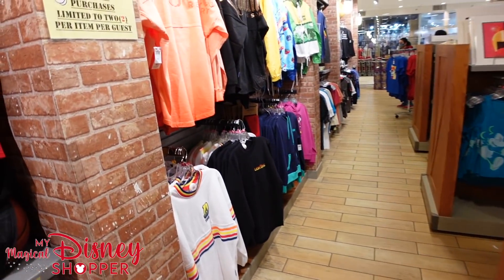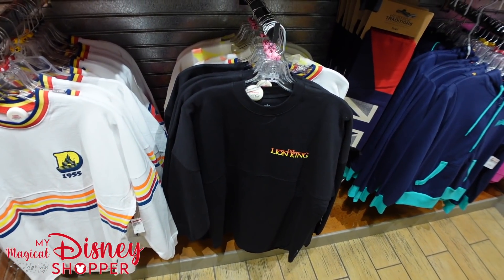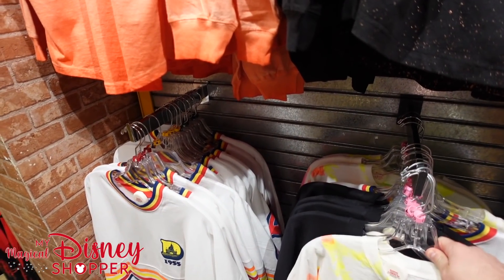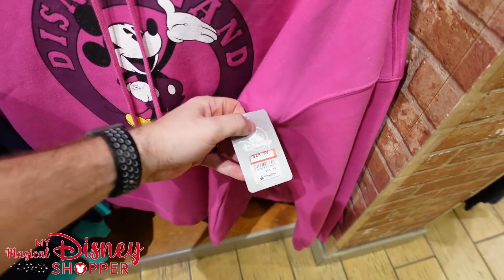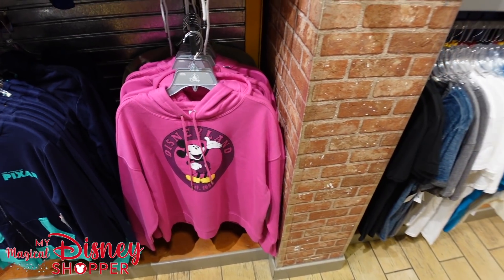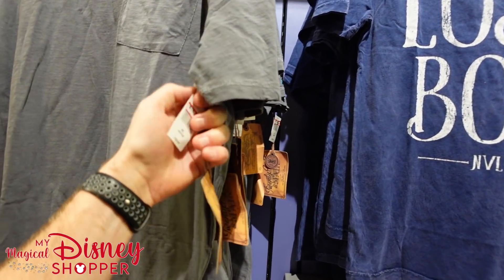Spirit jerseys are $44.99 — they have the Lion King one in extra small and a tie-dye one also only in extra small, which has been sold out in Orlando for a long time. There's a pink Disneyland hooded sweatshirt we haven't seen before for $24.99, down from $44.99 — very soft.